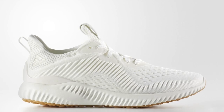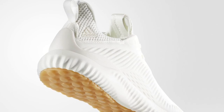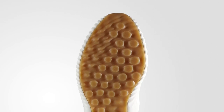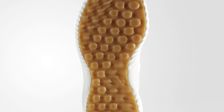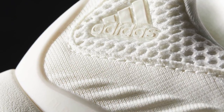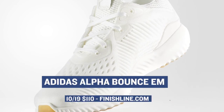Jumping ahead to Friday, we have a release that's strictly for the women — it's the Adidas Alpha Bounce. These feature a super clean white upper, although Adidas is calling it non-dyed, so technically there's no color to the shoe. These will cost you $110 with that gum outsole, and you can grab those over at Finish Line.